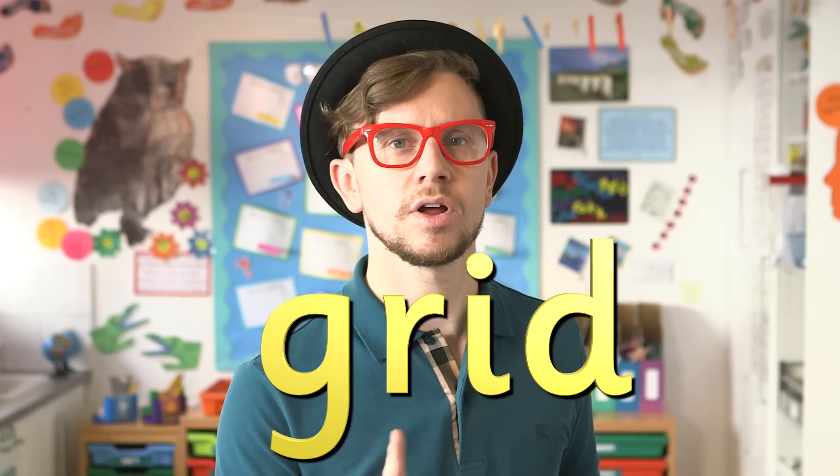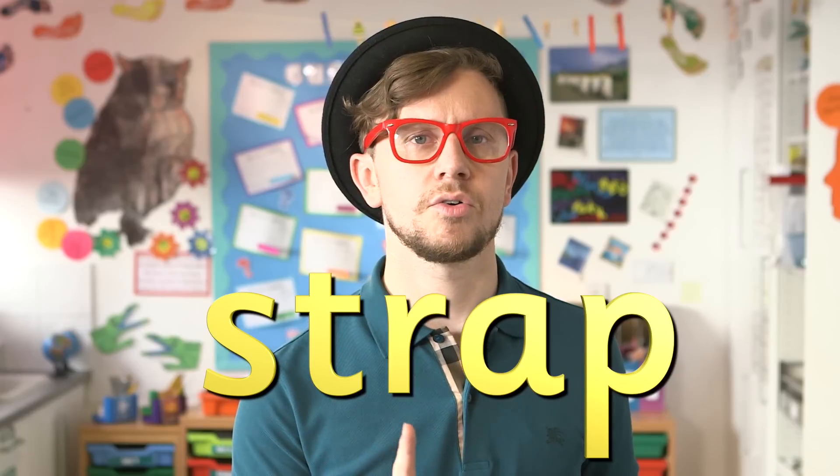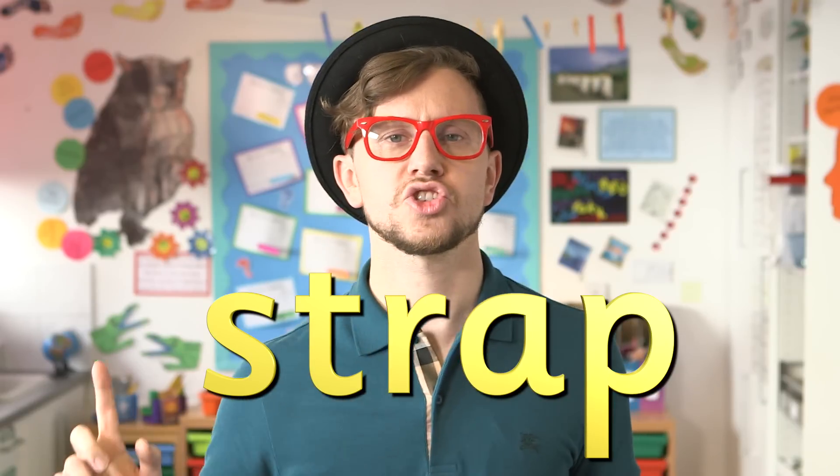Here are some bigger words. G, R, I, D — grid. S, T, R, A, P — strap.